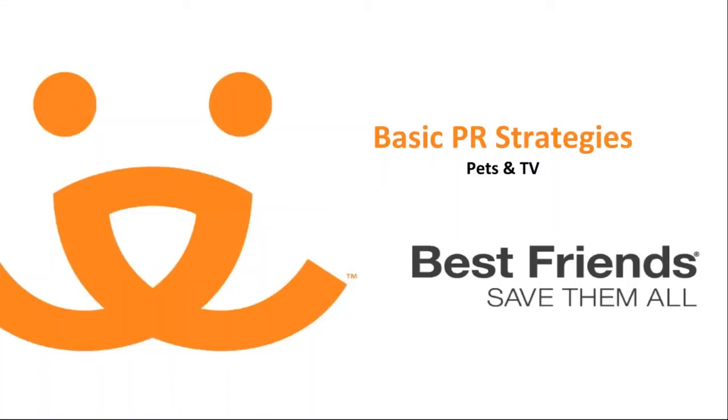Hi and welcome to PR Strategies. I'm Michelle Saffey, PR Specialist with Best Friends in Los Angeles. I'm excited to give you the strategies that will help you successfully develop or enhance your PR efforts.